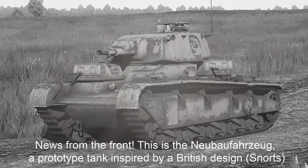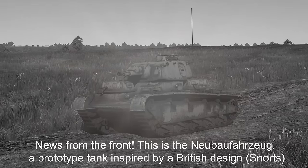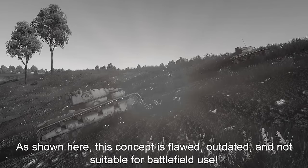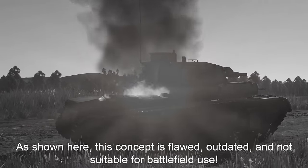Neuigkeiten von der Front. Dies ist das Neubaufahrzeug. Ein Prototyp-Panzer auf Basis eines Entwurf der Briten. Wie man es hier klar sehen kann, ist dieses Konzept fehlerhaft, veraltet und nicht geeignet für das Schlachtfeld.